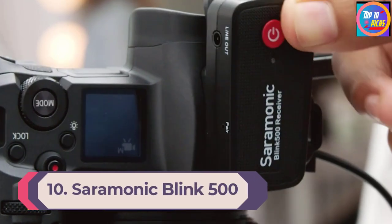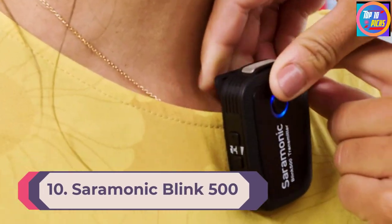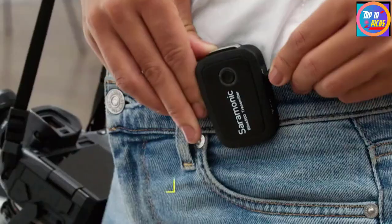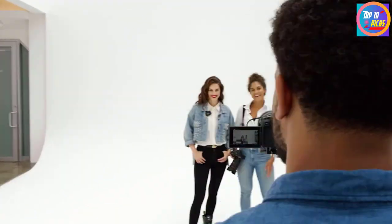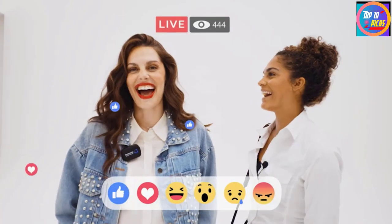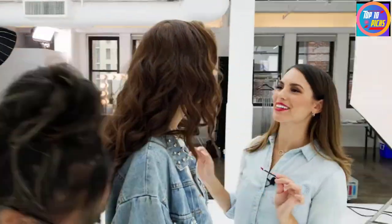Number 10: Saramonic Blink 500 B2 Two-Person Kit. This value-for-money system offers an open door into working with dual transmitters without the expensive price tag. Operating with the widely used license-free 2.4 GHz frequency and offering a line-of-sight distance up to 50 meters, the 500 B2 system offers a battery life of four hours on a single charge and can be powered by or run off a power bank thanks to the USB-C input.